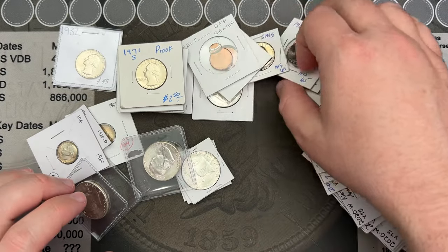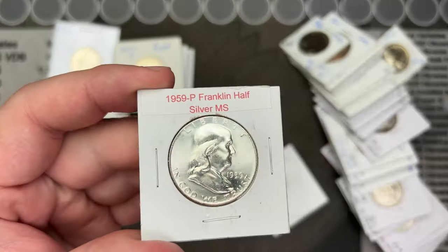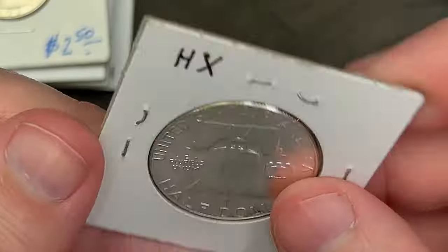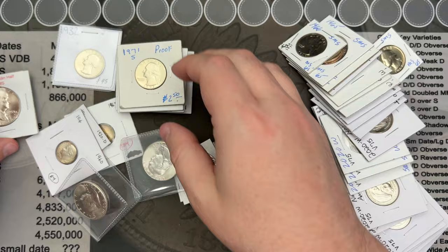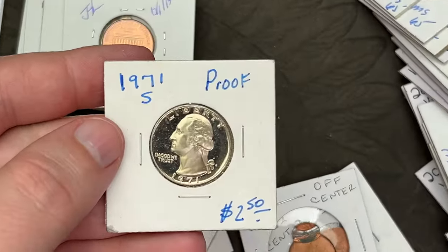I was able to pick up some Franklins — I think I have enough to fill every spot in the book. I'm gonna have to work on some upgrades, but I got some Franklins to fill spots and some quarters to fill spots. Let's zoom in a little bit.